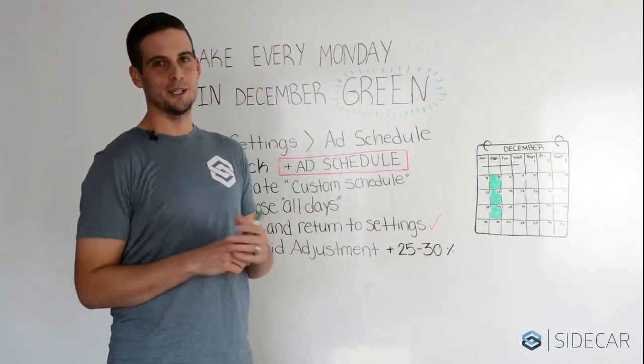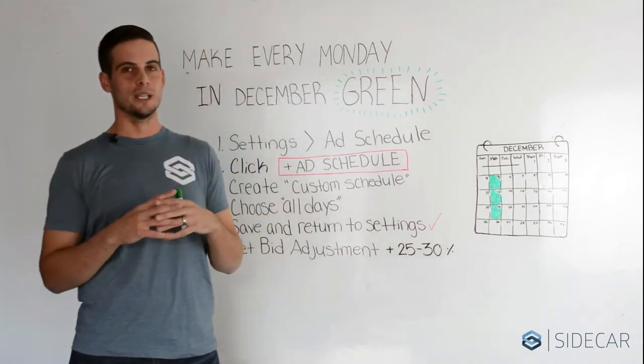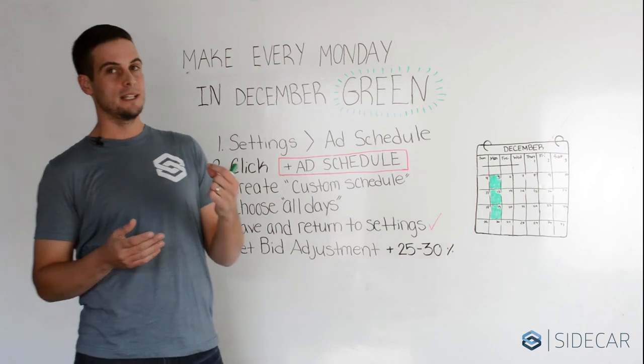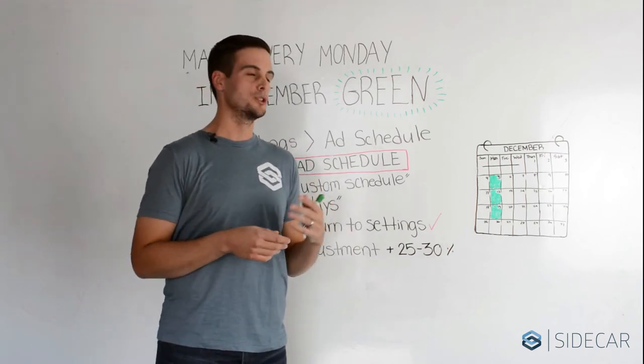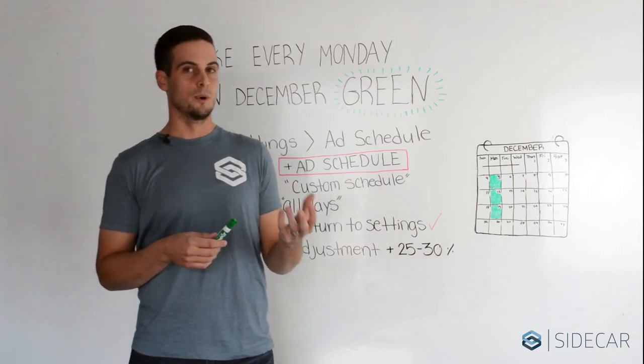Hello everyone, Mike Perakupka here. You've definitely heard of Green Monday, or at least you're familiar with it. Green Monday is the last Monday on the calendar with 10 full shopping days before Christmas. This year it falls on December 12th.